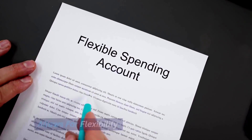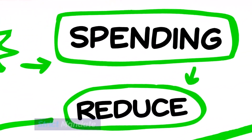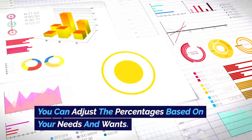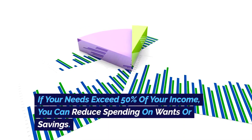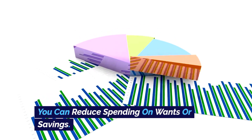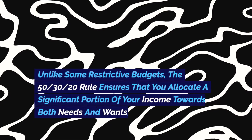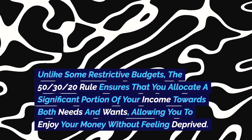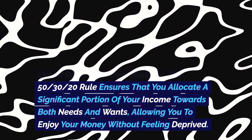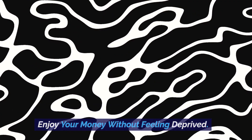Pro 2 — Allows for flexibility: this budgeting rule is a framework, not a strict mandate. You can adjust the percentages based on your needs and wants. If your needs exceed 50% of your income, you can reduce spending on wants or savings. Pro 3 — Incorporates balance: unlike some restrictive budgets, the 50-30-20 rule ensures that you allocate a significant portion of your income towards both needs and wants, allowing you to enjoy your money without feeling deprived.